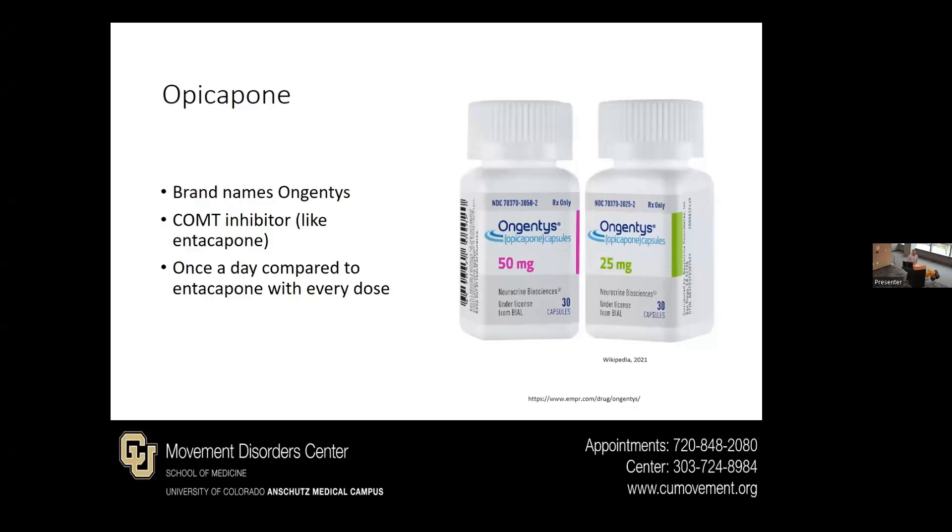A newer version of a COMT inhibitor is opicapone, brand name Ongentys. This one is once a day, compared to tolcapone or entacapone, which you take with every dose of carbidopa/levodopa. It's still just brand name at this point.